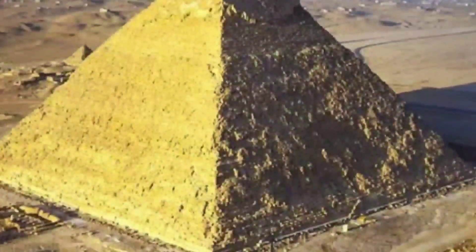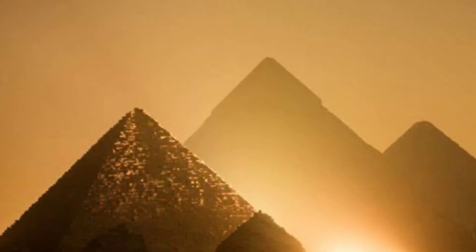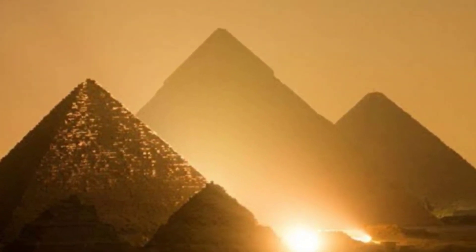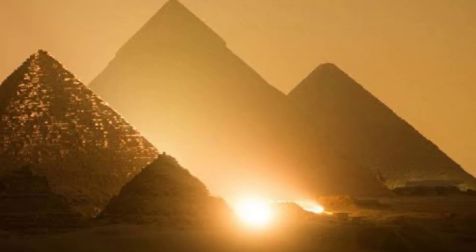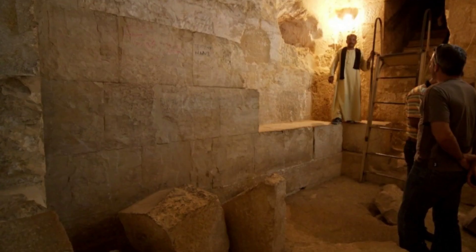When we see pyramids in Egypt, the picture that first runs to our mind is the Great Pyramid of Giza. Even though there are a number of pyramids in Egypt, the pyramids of Giza stand apart because of their humongous size, geometrical precision in construction, and secret chambers.